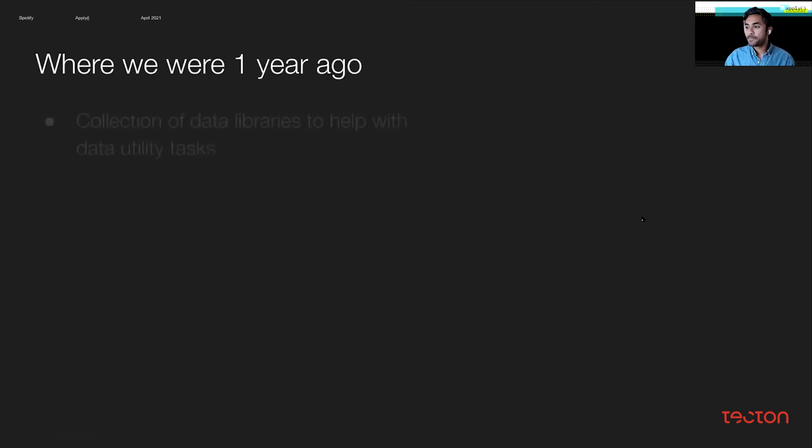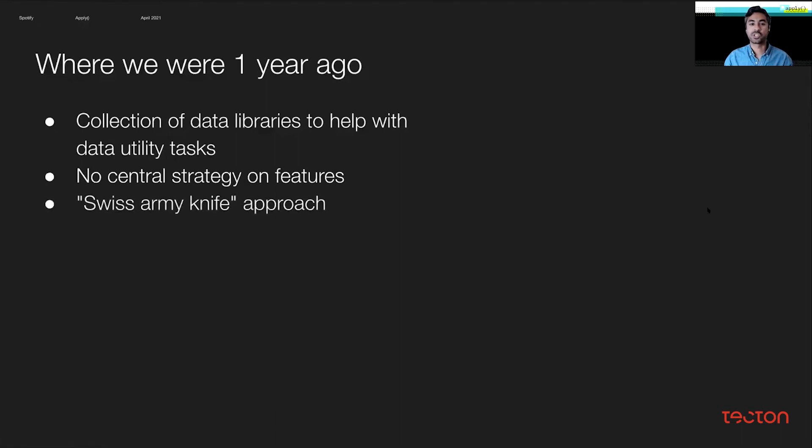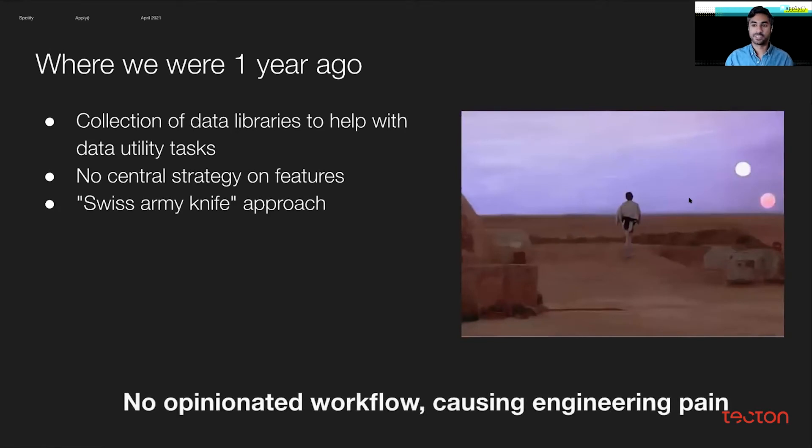So where were we one year ago today? Effectively, we had a collection of disparate data libraries to help with data utility tasks. We didn't really have a central feature registry, support for dynamic features, or a central feature strategy. We didn't really have integration with model serving or the rest of the platform. Features weren't treated as a first-class citizen in the ML workflow, and users often dealt with data endpoints rather than features themselves. This led to low adoption and a Swiss army knife approach where engineers took initial libraries and built on top of them — there was no opinionated workflow on how to create or use features. You can think of this as the New Hope version of the feature journey, where engineers are really on their own trying to figure out how to do ML with features.